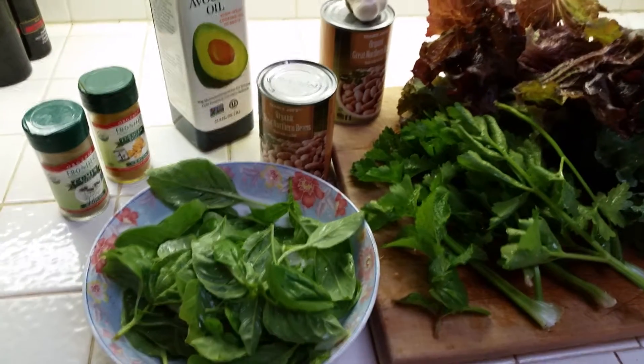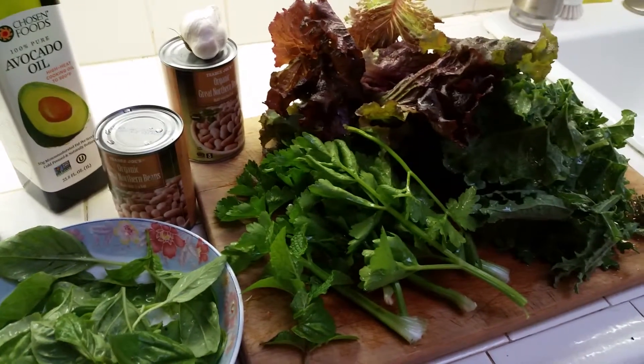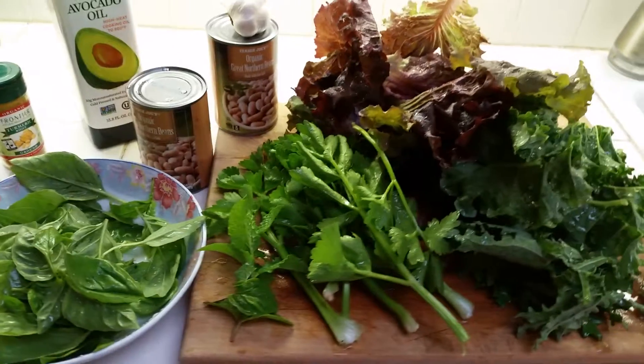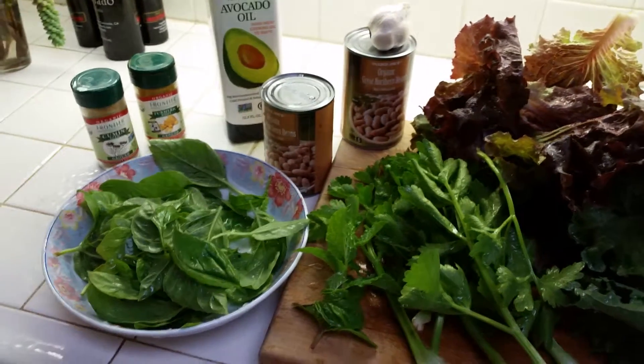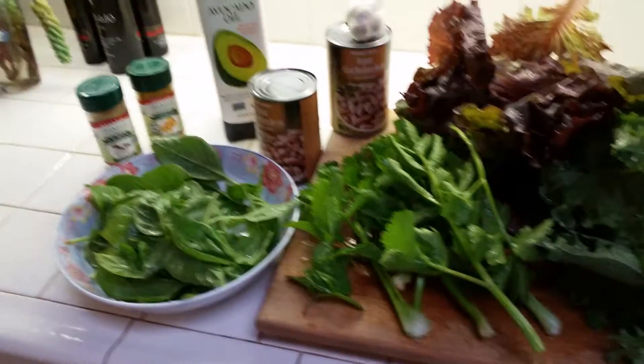Good morning. Prepping the food for the day really helps ensure that you're going to have a great eating day. This morning I went out to the garden and I picked my vegetables, full of prana and life, got it all washed, and I thought I would share them with you this morning.